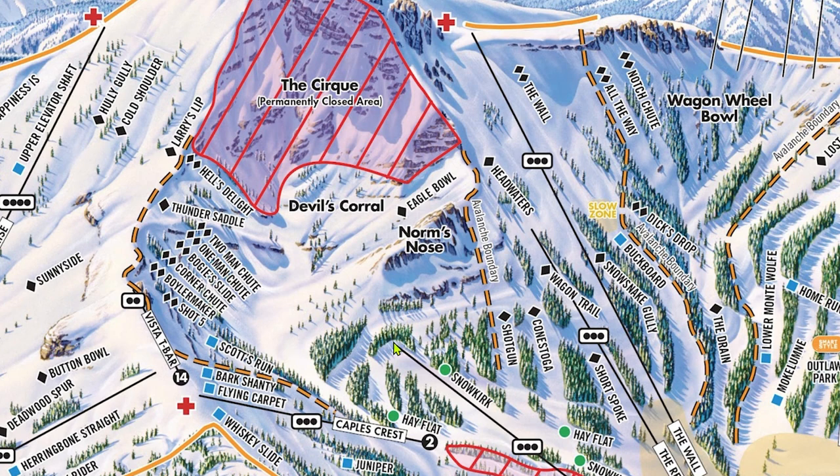Head further down from the Eagle Bowl entrance and sidestep uphill to reach the rocky outcropping that is Norm's Nose. Norm's Nose offers 2-3 gnarly chutes that require straight lining and some mandatory drops. This area isn't really that well traveled, and it's hard to spot some of the cliffs, so make sure to ski with a buddy here.